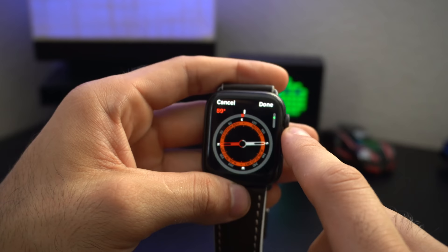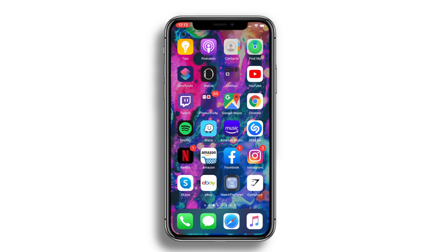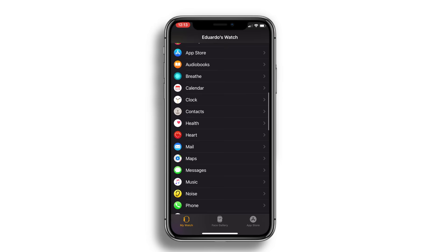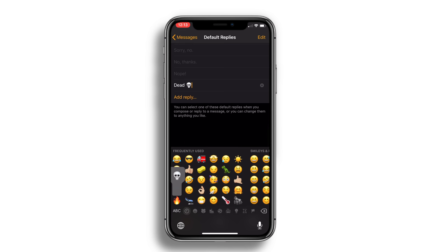Do you have a catchphrase that your friends and family know you always reply with? If you go on your iPhone into the Apple Watch app, go into the Messages tab, then Default Replies, and tap Add Reply — you can enter your catchphrases or any smart replies you want included whenever you reply to a message without using dictation or scribbles.